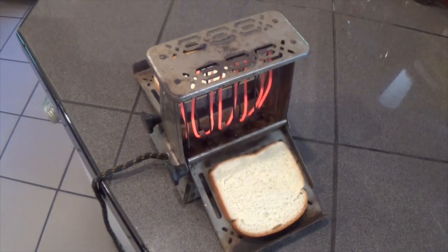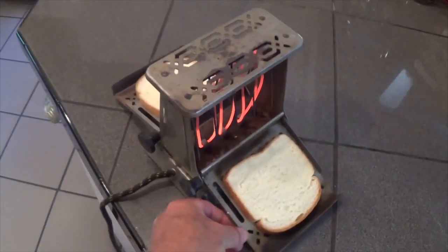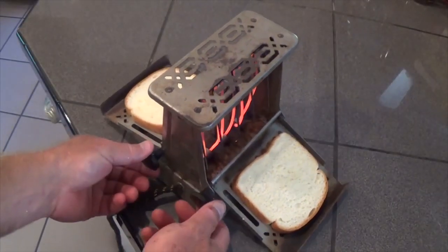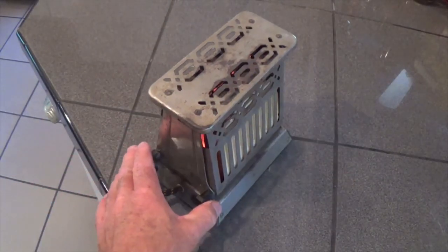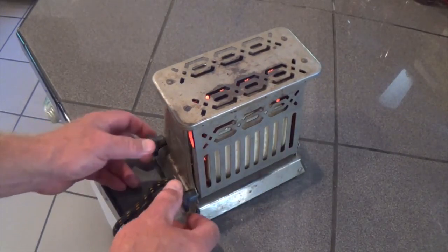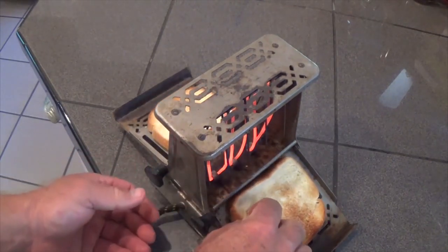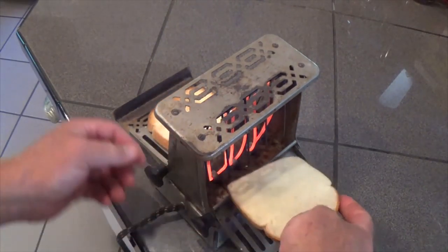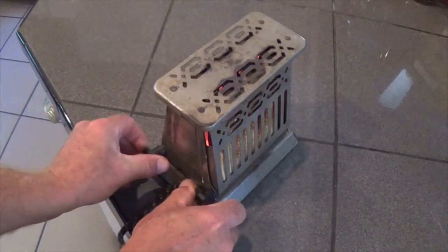This electric toaster was invented 100 years ago. It's quite simple — the element heats up and the doors close against it. Now let's see how it's looking. There we are, we can flip the toast and toast the other side.